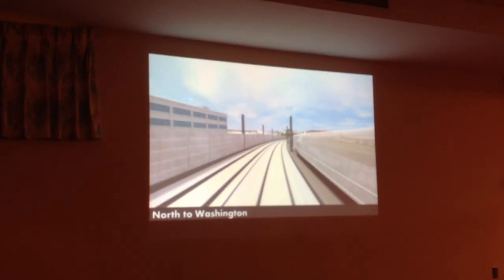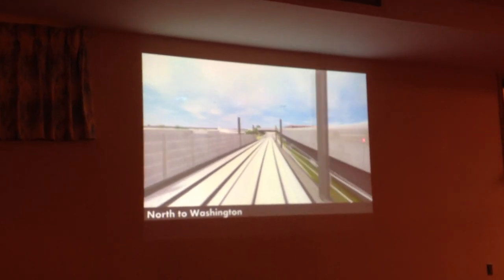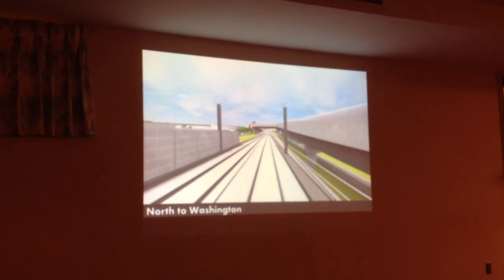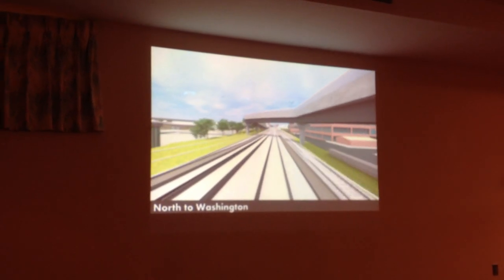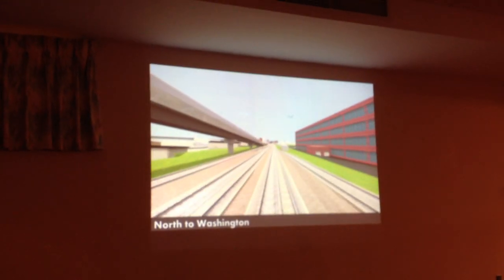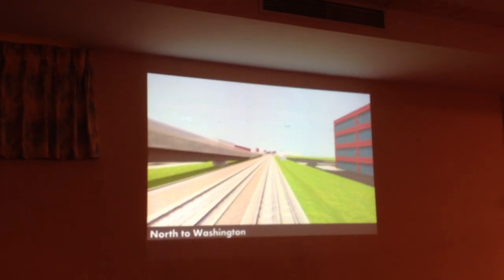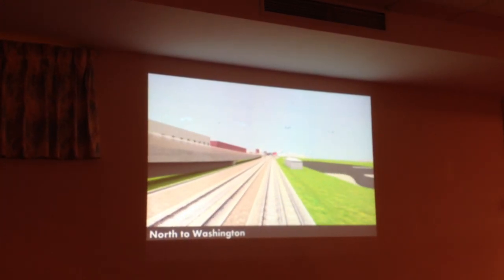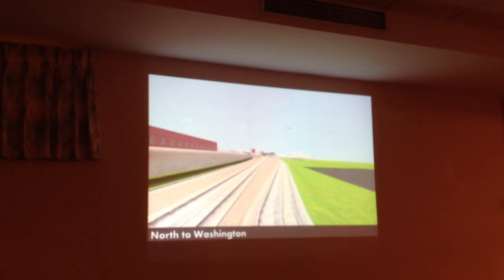We're coming now off the highest part of the viaduct, coming down the grade. The community path and the emergency egress path cross over, then goes into Washington Street Station on the west side of the corridor. These are the leads coming out of the yard — this is how we feed trains up and put trains away at the end of the night.